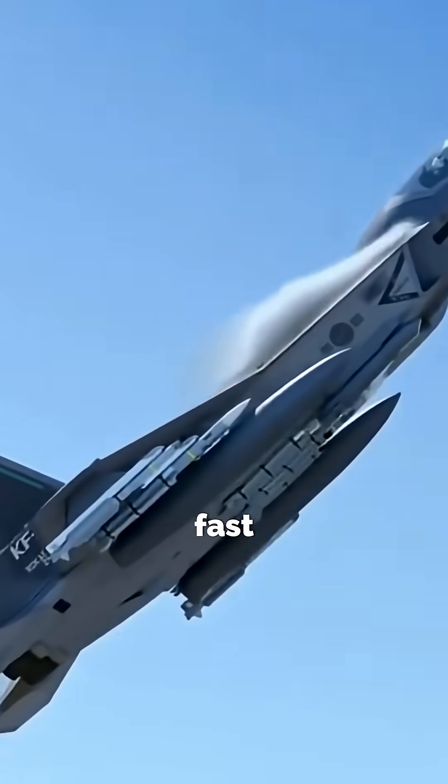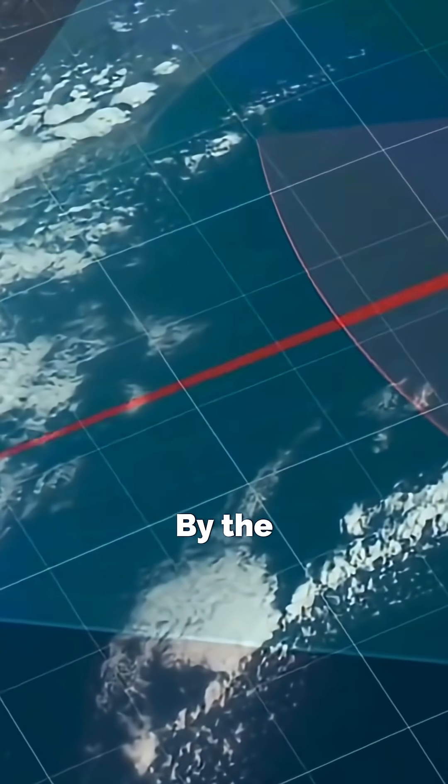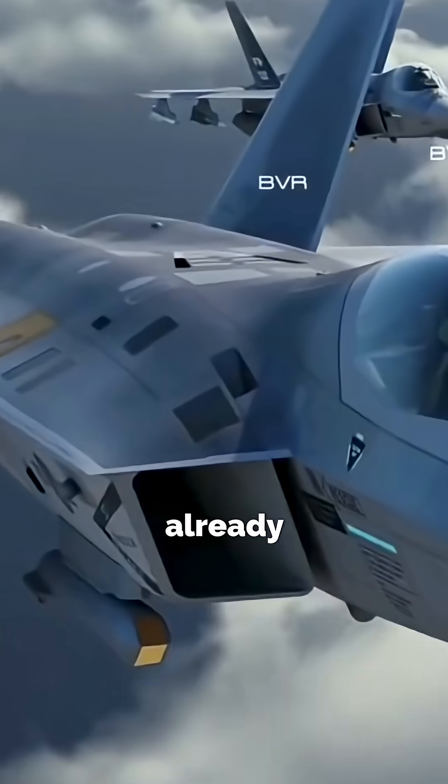Airborne targets move fast and unpredictably. SAR needs time to process and build its image. By the time it finishes, the target has already moved.